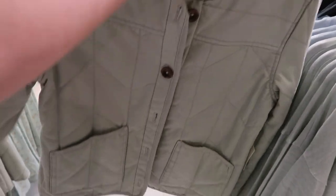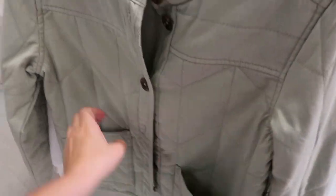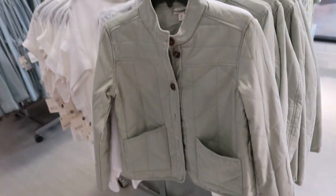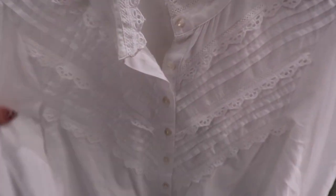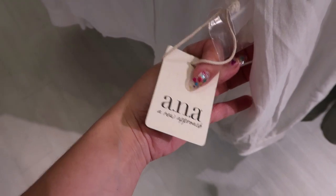Anna has this quilted coat that looks a lot like the Free People dupe that's in Target. This one feels like it's a lighter weight material, has pockets on the front, and is a button-down with wood-look buttons. I need a white button-down for spring - this one's really pretty with all the little crochet detailing all through the front in a V style. The wrist detail is really nice with lightweight fabric that feels really good quality, and it's by that Anna brand.